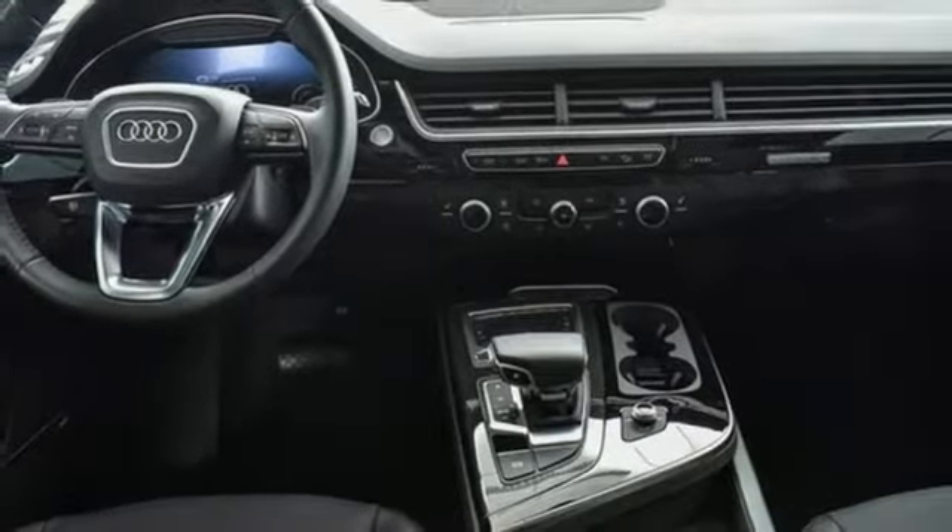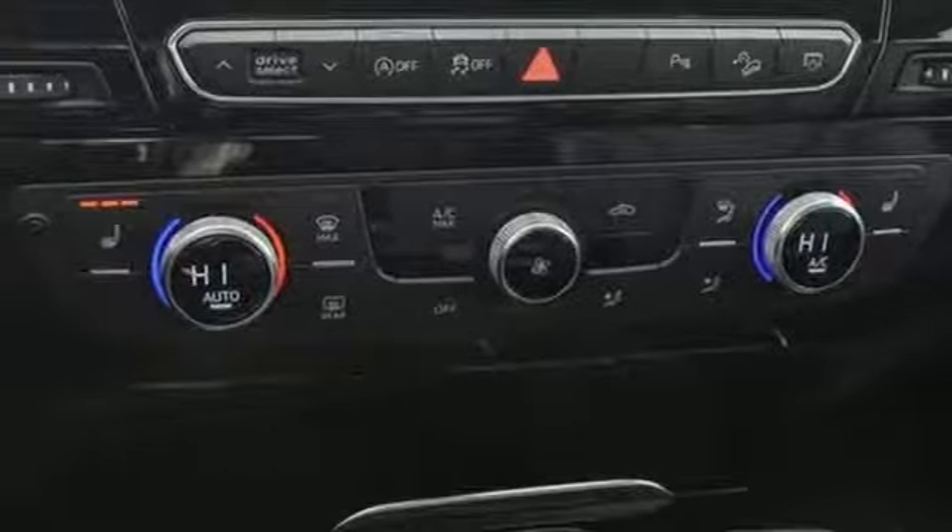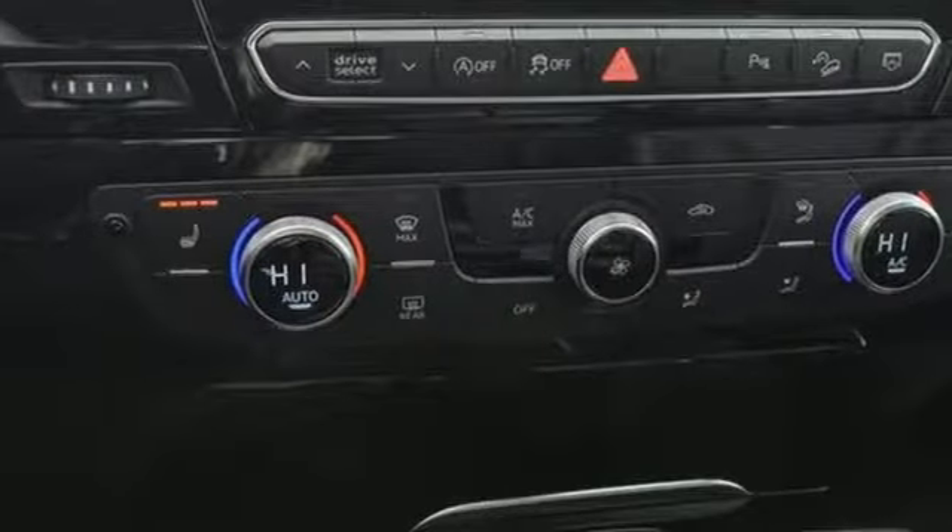Dual zone climate control, turbo V6 engine, hands-free liftgate, gas pressurized shocks, and automatic transmission.